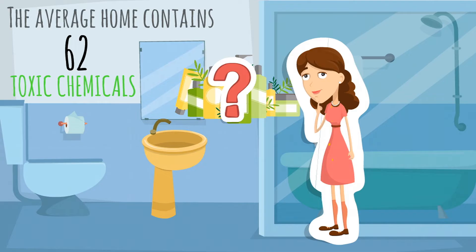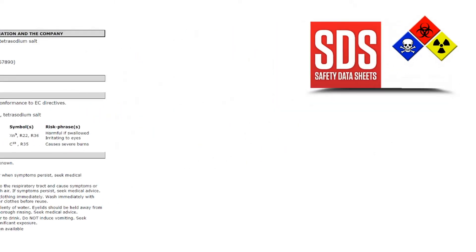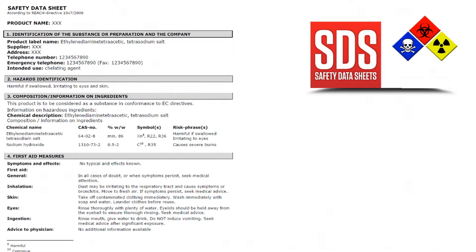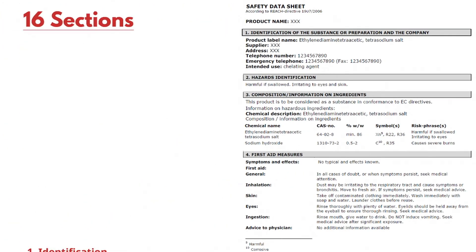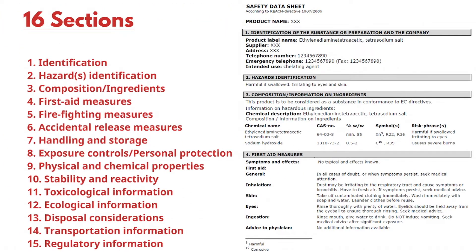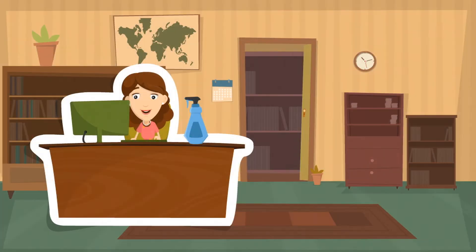How can you be sure to keep yourself and your client safe? Not sure if the product is safe? Check the Safety Data Sheet. A Safety Data Sheet is a form that every manufacturer is required to provide to the public, and contains information about the chemical's potential hazards. Every Safety Data Sheet is organized in a user-friendly 16-section format, and includes information on the chemical properties of the product, including usage, storage, and disposal.